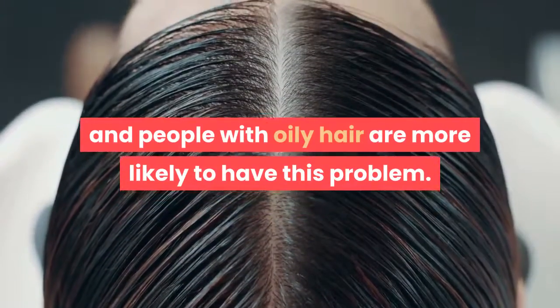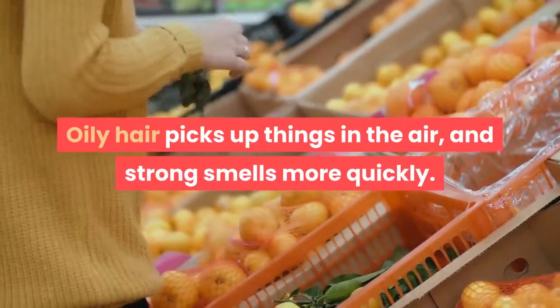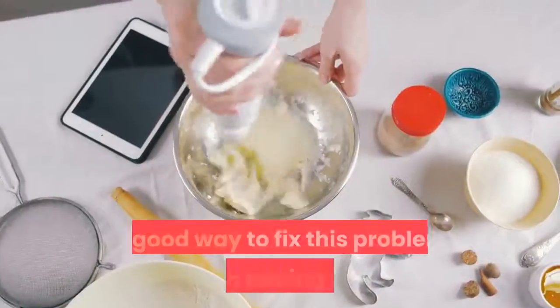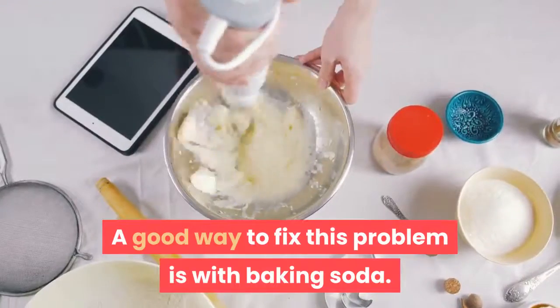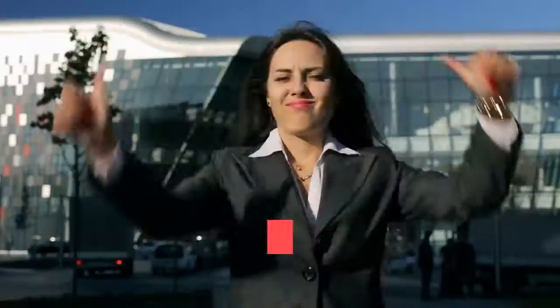Treats smelly and oily hair: it's very embarrassing to have smelly hair, and people with oily hair are more likely to have this problem. Oily hair picks up things in the air and strong smells more quickly. A good way to fix this problem is with baking soda — it lowers the oiliness and fights bad smells.